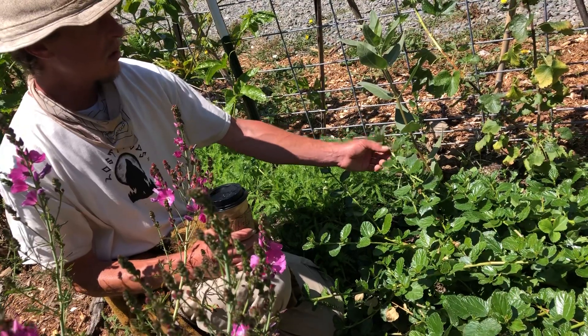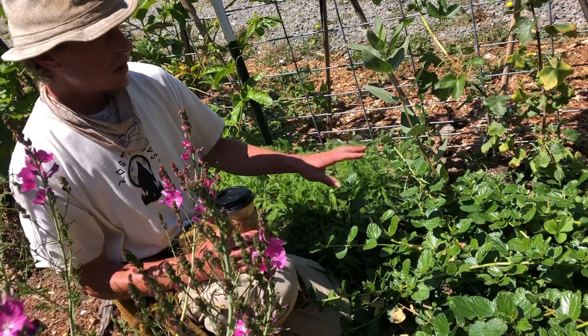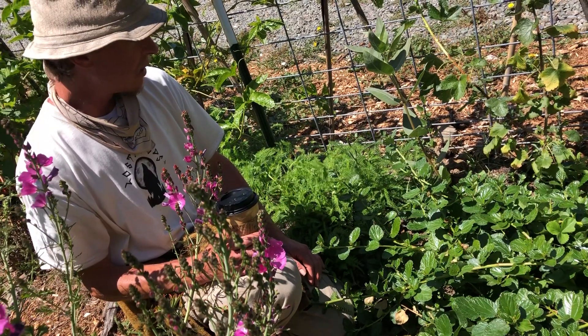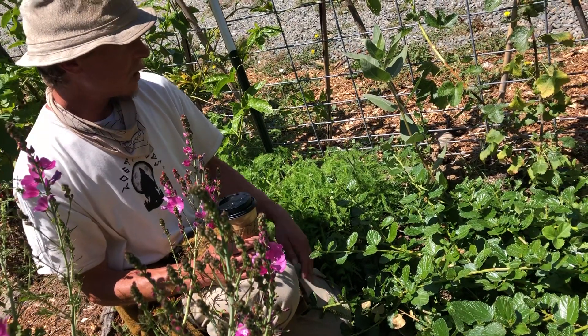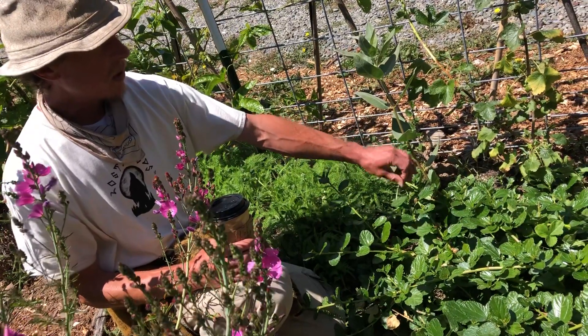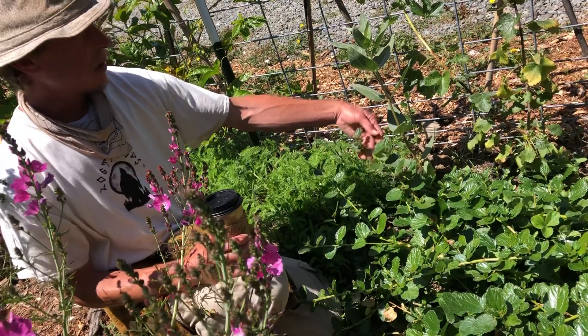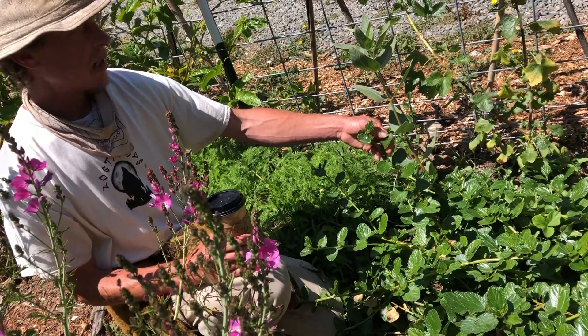Yeah, it's considered an ornamental and it's super drought tolerant. Once established, you don't have to water at all. It is really popular in our local landscape, so it's a great native that is actually included in some of our urban landscape developments.